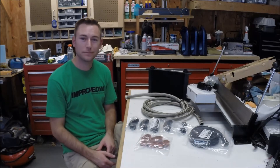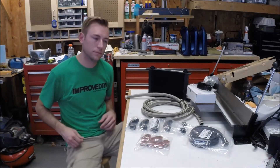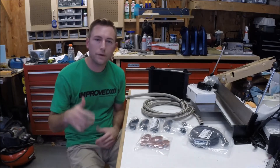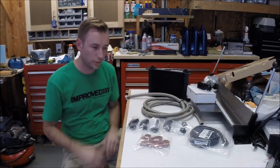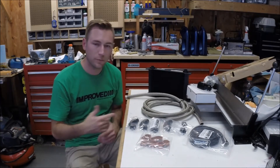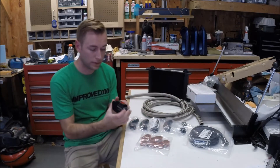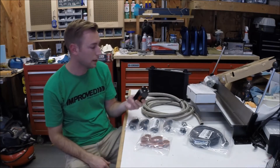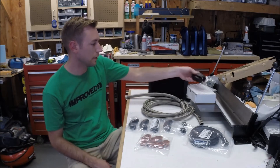Thanks for tuning in. One final tip I'll mention, just kind of outside of the oil cooler setup: everything I bought here came from Improved Racing. Really nice guys. They make top quality products — the finish and machining on the block adapter is really top notch. I can't say enough about it.